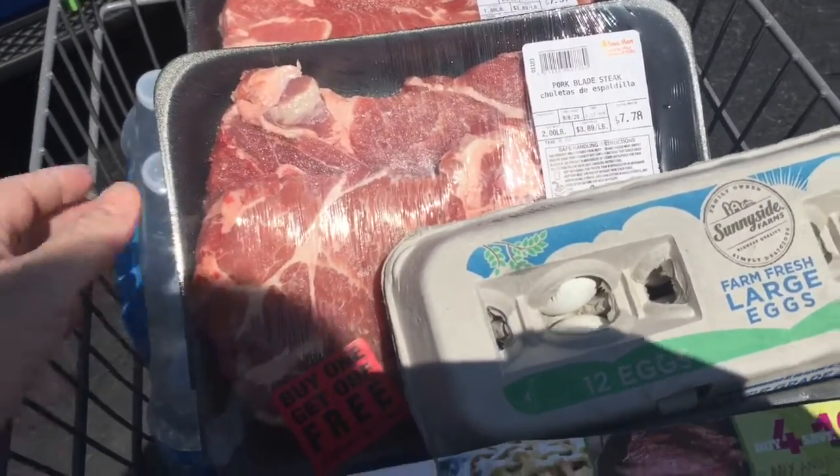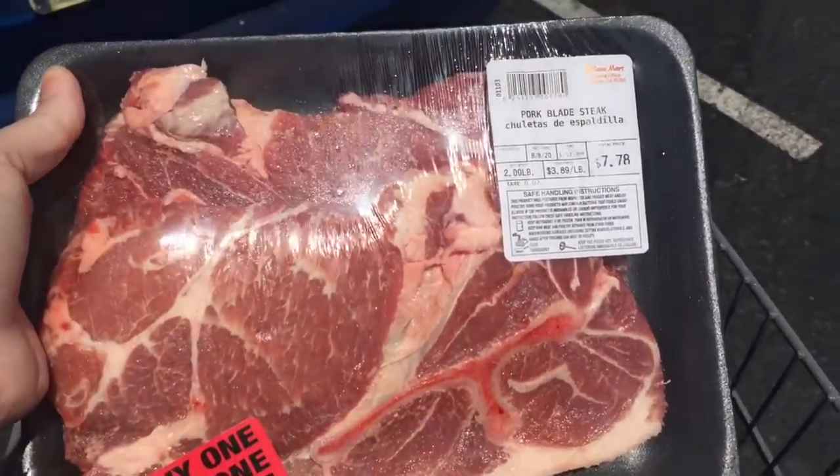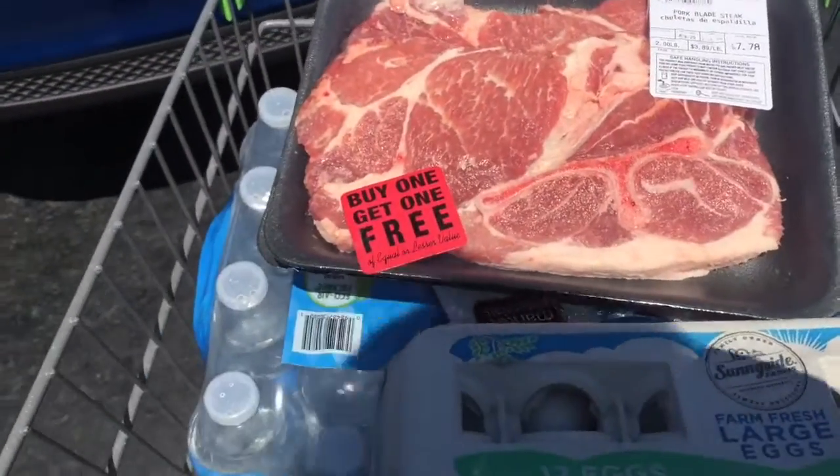Buy one, get one free. And they're huge — they're freaking huge. For $7.78. How awesome is that?